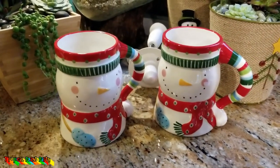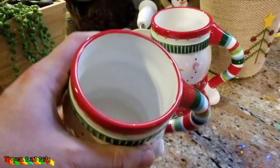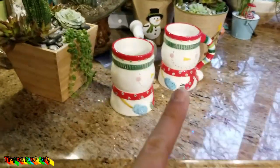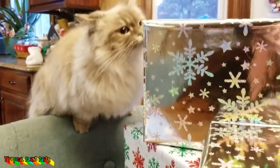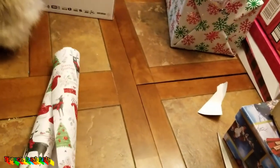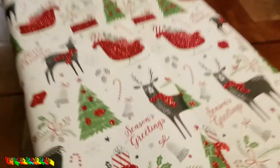I also grabbed a couple of these snowman mugs that were on clearance. I like snowmen because you can use them all winter long. Look how big they are - I can put so much caffeine in here, or I could drill a hole in the bottom and turn them into flower pots. The cat is trying to eat the tape. I don't think I can wrap presents with one hand - not happening. This has to be the messiest wrapping paper ever, but it's pretty.